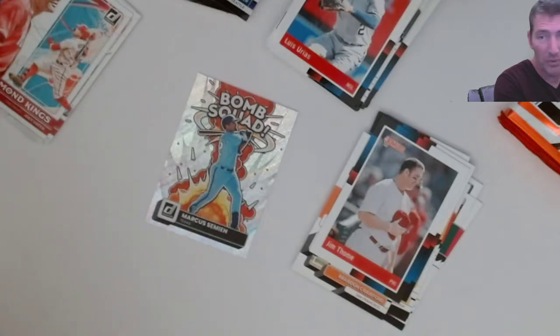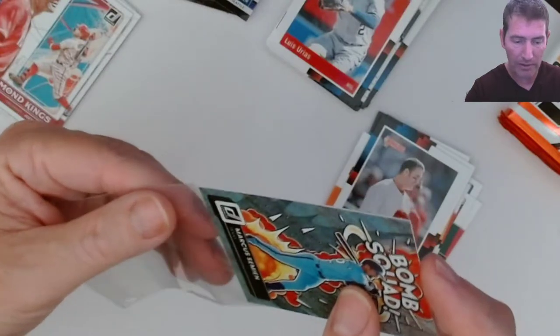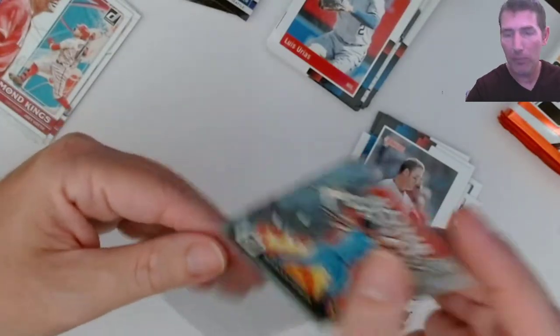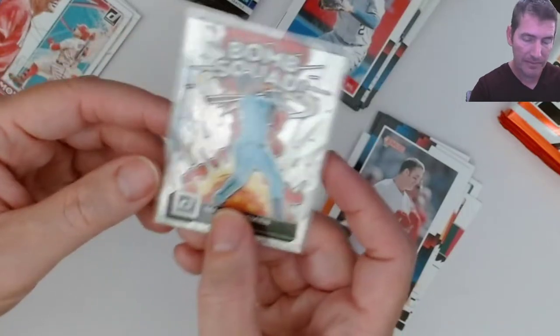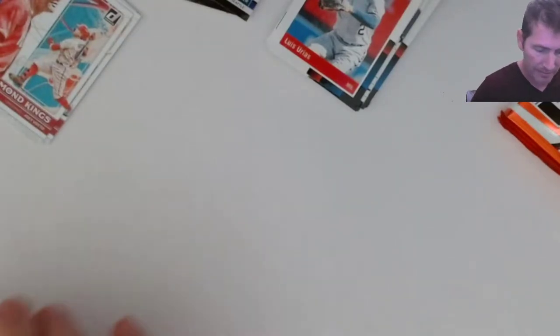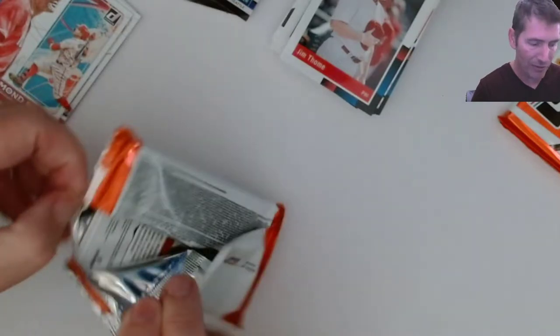I wish it was a Marvels but bomb squads are good. I don't think these are as rare - maybe like four per hobby box or something like that, maybe even more. Nice freaking pull there - this first box has been pretty sweet. A lot of good inserts in this, really nice for a non-logoed product.